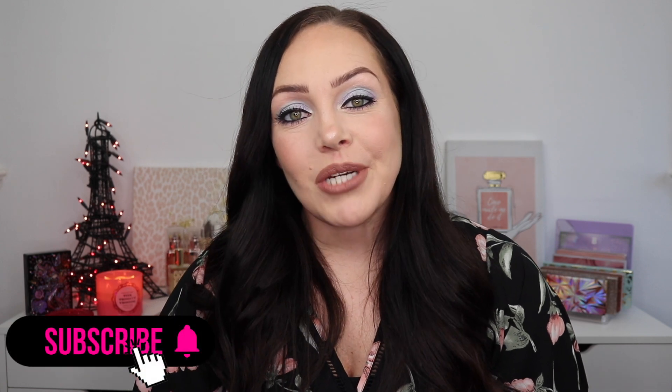Hey guys, welcome back to my channel. I am really excited for today's video because I am playing around with the brand new Natasha Denona Pastel Palette. If you're new to my channel make sure to hit that subscribe button down below, hit the bell for notifications, and if you like this video make sure you give it a big thumbs up. But if you want to see how I got this eye look and what I thought of this palette, just keep watching.